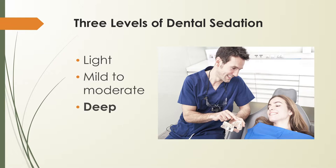Deep sedation means general anesthesia is used. It is typically reserved for oral surgeries as it renders the patient either partially or fully unconscious during the procedure. When patients receive deep sedation, they cannot drive themselves to or from this appointment. The dentist will not perform the procedure at this level of sedation without a confirmed driver for the patient.